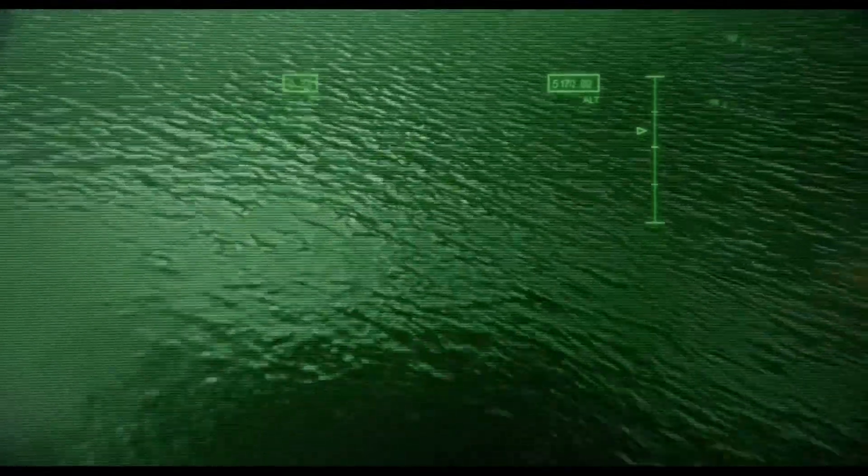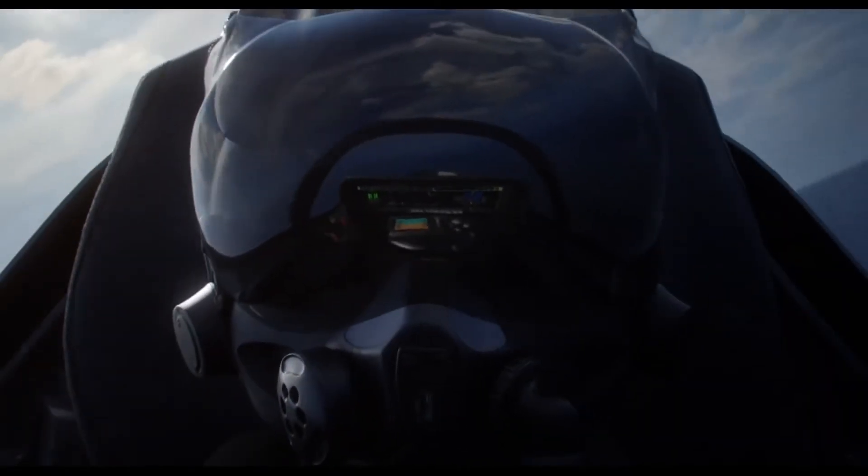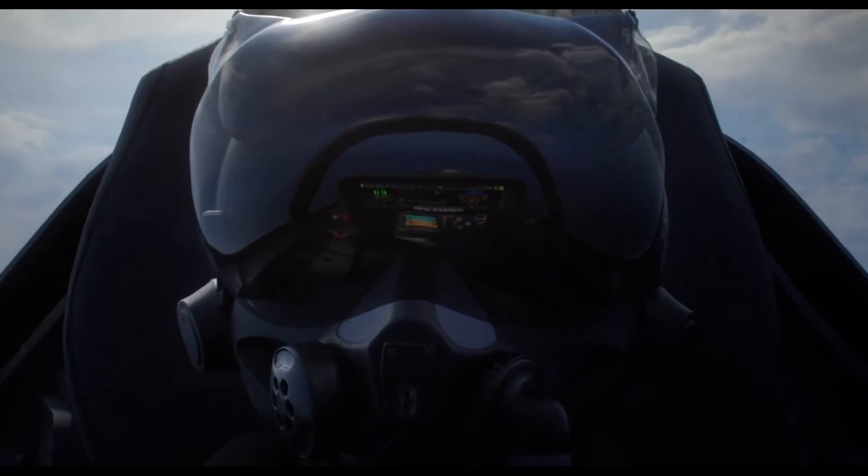The pilot can actually look through the aircraft itself. All the key information the pilot needs is projected onto the helmet's visor, allowing for instant coordinated response.